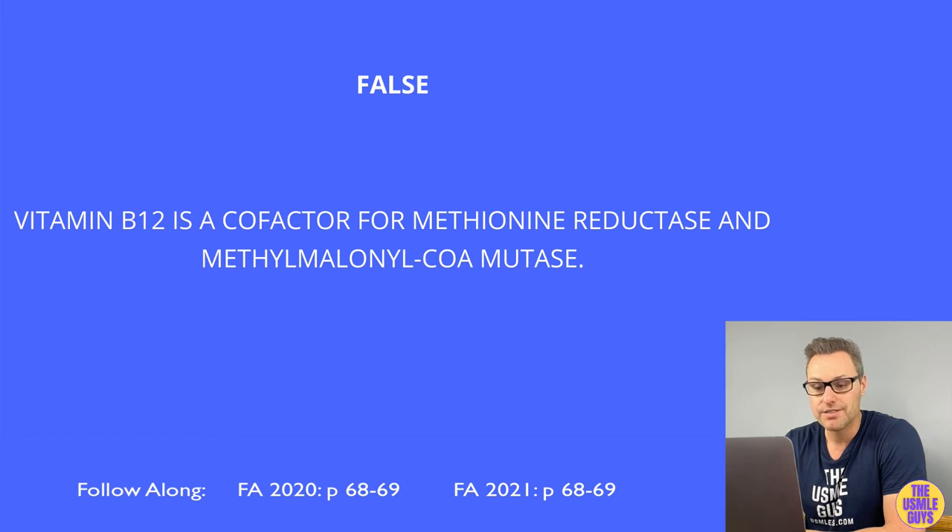This is false. B12 is a cofactor for methionine synthase — not methionine reductase — and also for methylmalonyl-CoA mutase.